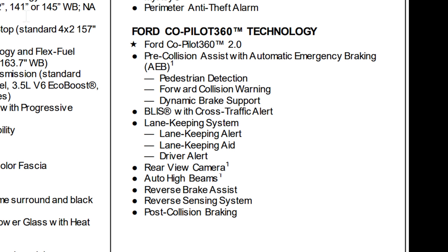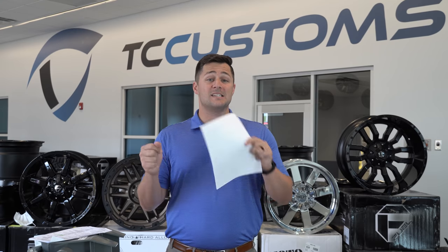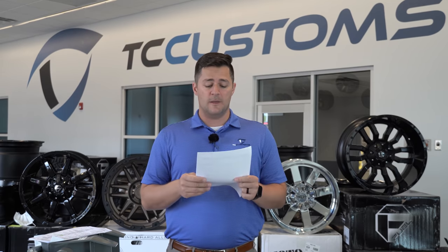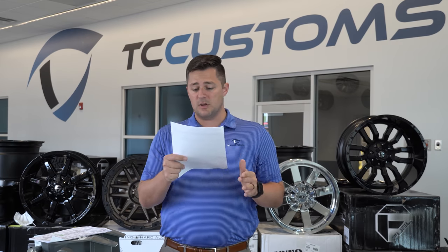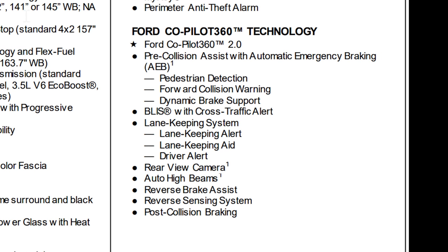The XLT also comes standard with the lane keeping system — but that's lane keeping, not lane centering. It'll bounce you back in the lane and keep you from running off the road, but it won't center you in the lane. You also get rear view camera, auto high beams, reverse brake assist, reverse sensing system, and post-collision braking — all standard on the XLT.